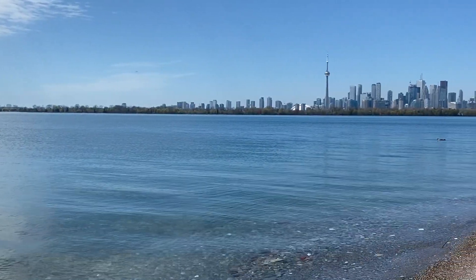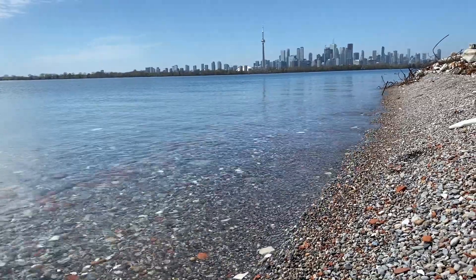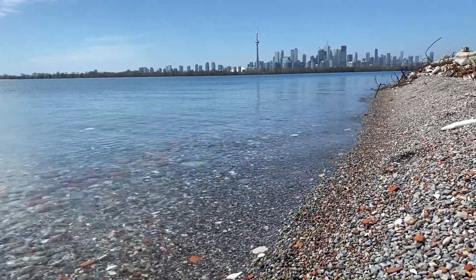The next spot is Tommy Thompson Park. This is a long park just past Polson Pier. If you go to the end, there's a beach where you get really great photos of the skyline.